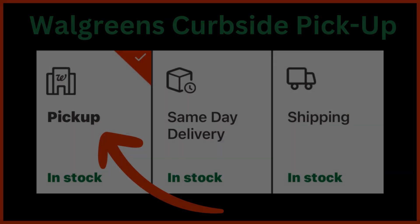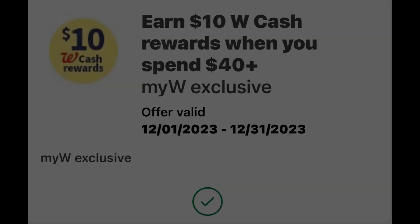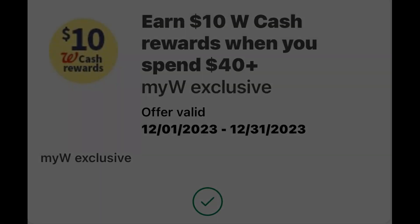Make sure that you have this digital spend booster clipped and in your account. It is spend $40 and get $10 back in Walgreens Cash, and it is good for the whole month. Normally this spend booster would be a one-time use, but things have changed. I received an email stating that this one is now a multi-use digital spend booster, meaning we can use it as many times as we want in the month of December as long as we spend the $40.